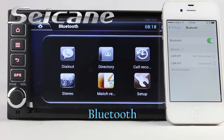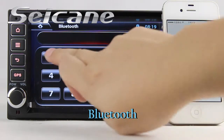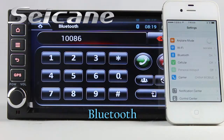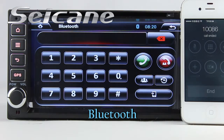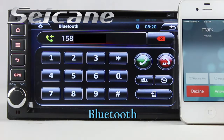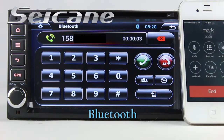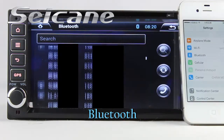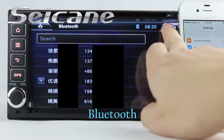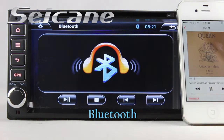Let's come to the Bluetooth function. Connect your phone with the unit via Bluetooth and dial numbers on the screen directly. You can also answer calls on the screen, check call history, and listen to music from your phone.